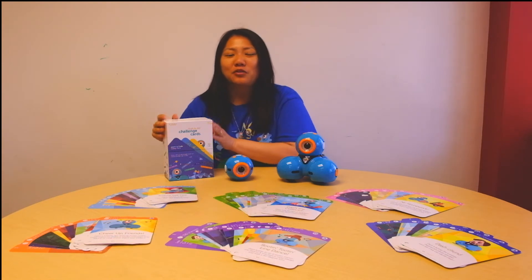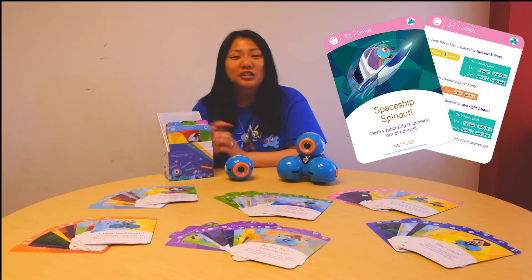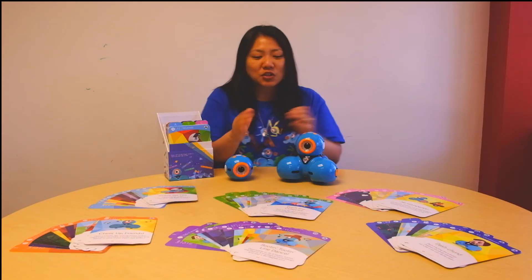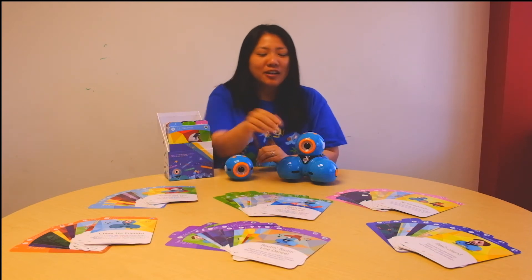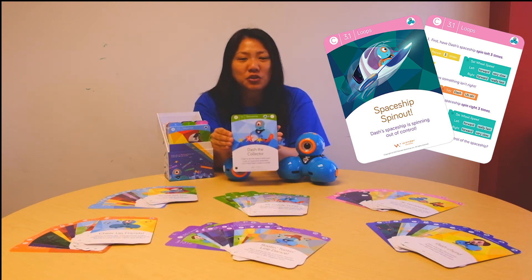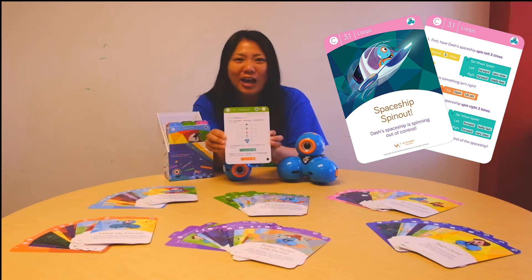First, I'm going to talk about these challenge cards. This box comes with 72 coding challenge cards, aligned with code.org's new course levels A through F. As you can see here, our cards have coding levels A through F as well. On every card you're going to have a story on one side about Dash or Dot, and on the other side we have a set of instructions to help students complete a challenge.